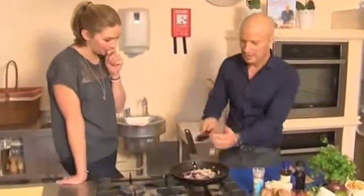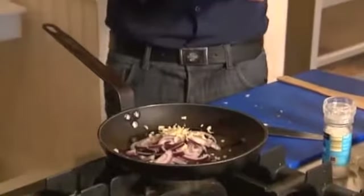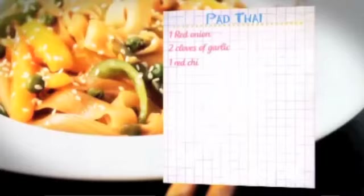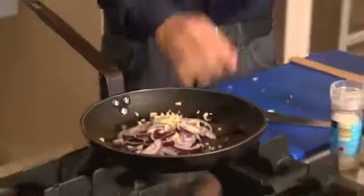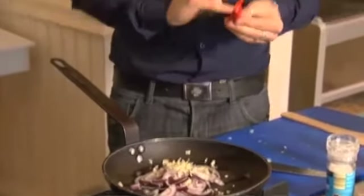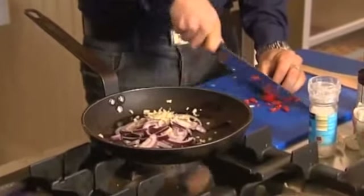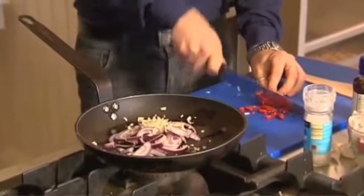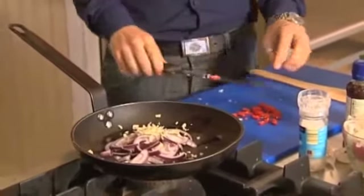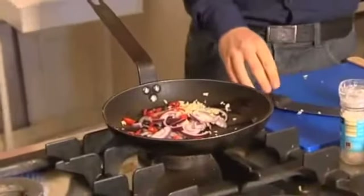Chopping that garlic clove quite coarsely — you can go super fine with it if you prefer. Then we're going in with some red chili. A lot of the heat is actually in the seeds, so if you don't like things too hot just discard the seeds. The smaller ones are the really dangerous ones in general. As a rule of thumb, the bigger chilies you find in supermarkets tend to be a little more mild. Keeping them quite whole so it looks nice.